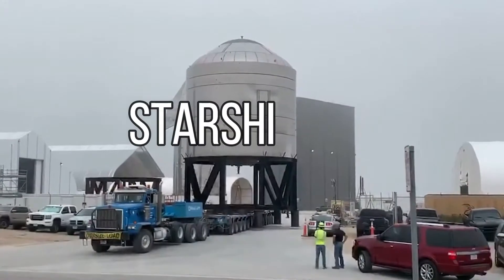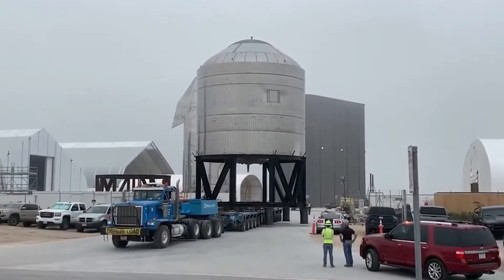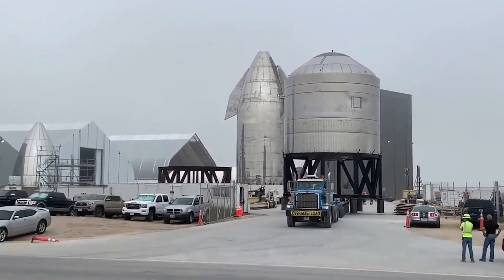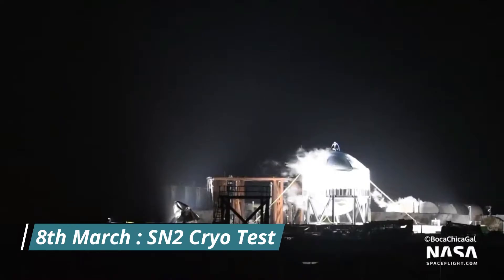With the failure of SN1, SpaceX had to readjust their plans for Starship SN2. SN2 was a much smaller test prototype designed to test the welding methods being used and also to validate the design of the thrust puck. SpaceX successfully completed the cryogenic proof test of Starship SN2 on 8th March 2020.